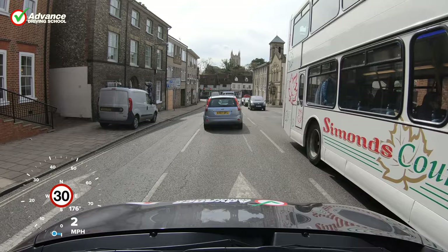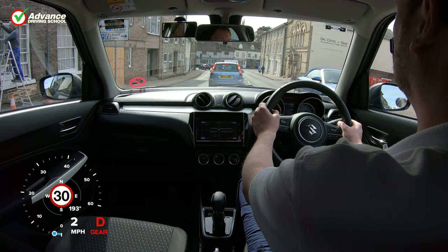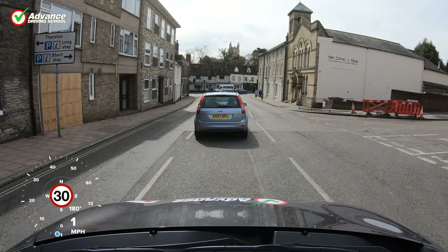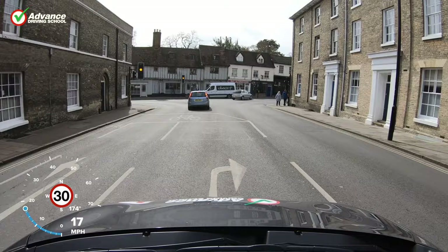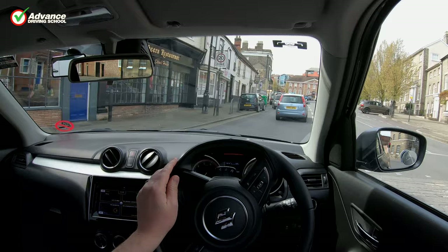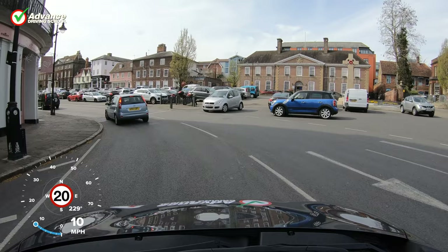The exact moment that a traffic light changes is unpredictable, so we will sometimes notice the light change to amber just before we pass the lights. In this situation, if it is too late to brake smoothly to a stop then we are committed to passing the traffic light, so we should keep going and cross the junction. Many larger junctions have a secondary traffic light on the other side, but if we see this turn red once we are in the junction we must continue to cross it. Essentially, once we cross the stop line and enter the junction the traffic lights should be ignored.